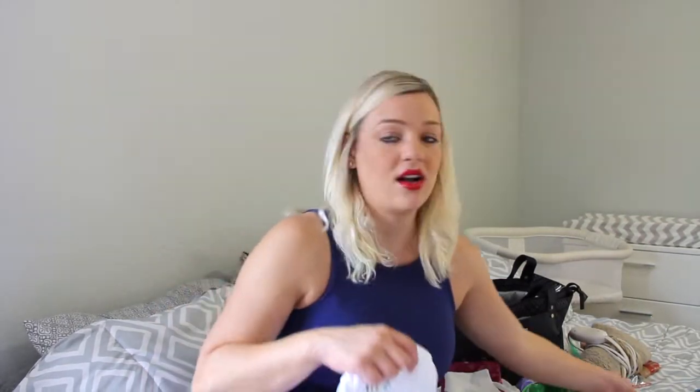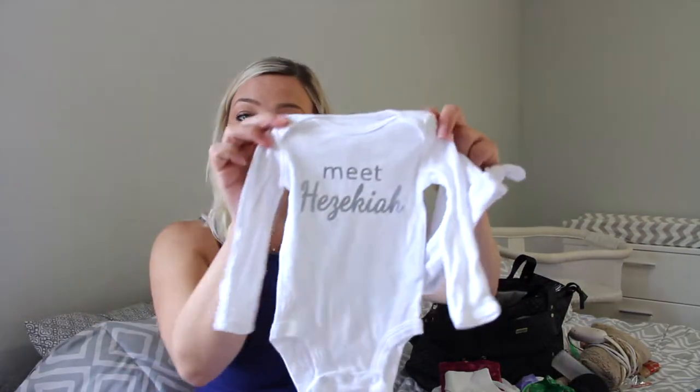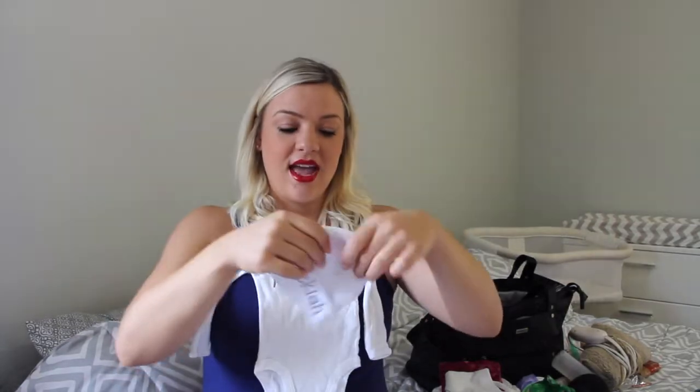Now onto the absolute most adorable part ever — he will be coming home in the cutest outfit that my sister-in-law Sarah got us. It says 'Meet Hezekiah,' and then it's this little hat that says Hezekiah. It's this little onesie — 'Meet Hezekiah.' And then all I have is black pants for him that are newborn size, and zero to three month gray ones. I'm going to bring them both. That's his outfit for pictures and his coming home from the birthing center outfit.